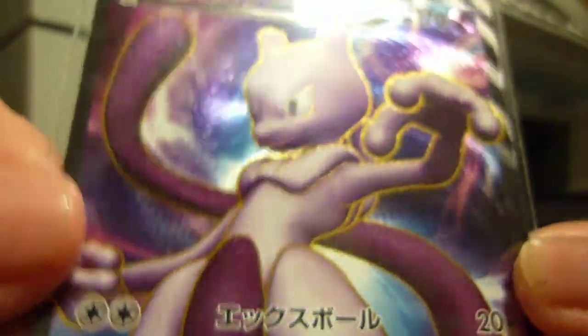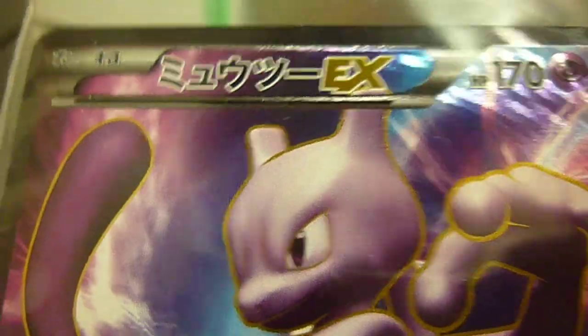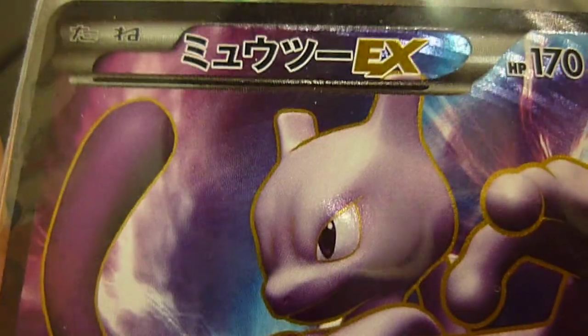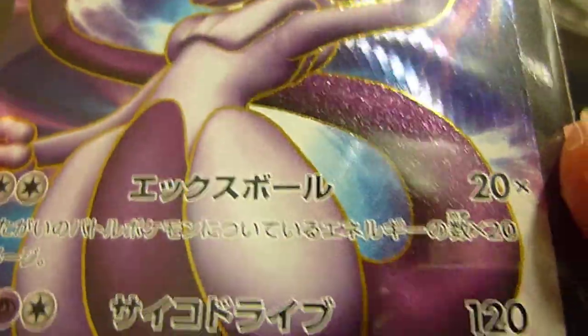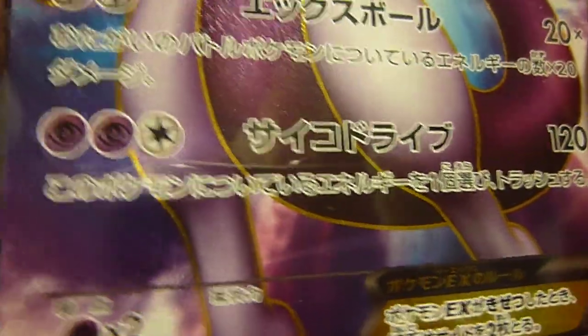Yes, it is a Mew2EX Secret Rare — as you can see, Secret Rare. This is an awesome card, not first edition, but really great to pull this card. This is not from Next Destiny; this is Japanese, as you can see. I don't know how much it's worth, but definitely it's an awesome card.